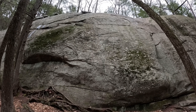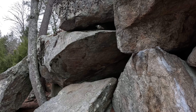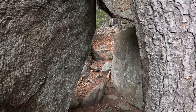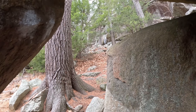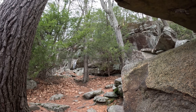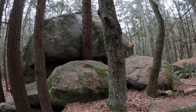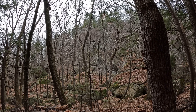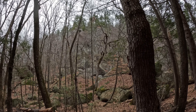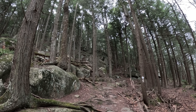Wow. Just a straight rock cliff. It's so quiet.